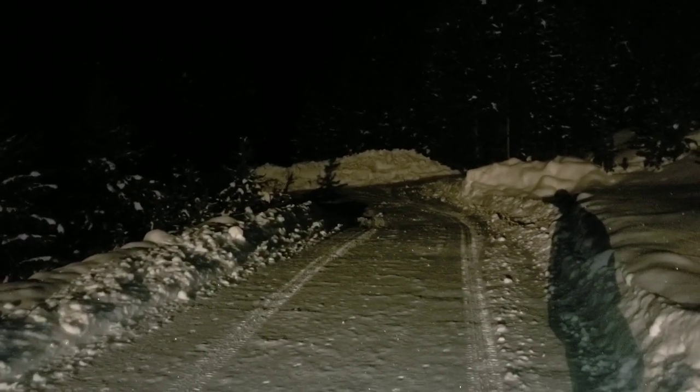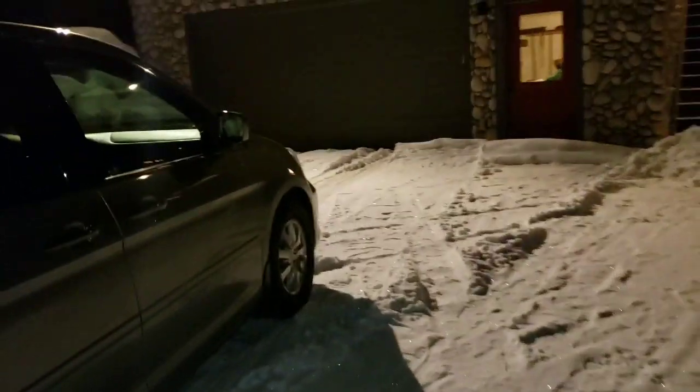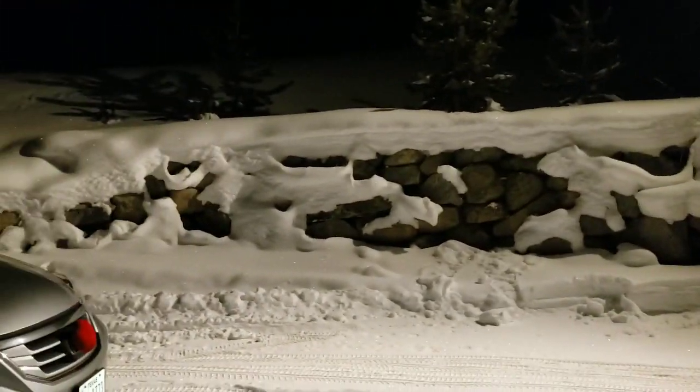We made it to our new cabin in Grand Lake, Colorado — we rented it for 10 days and we're about to have some good times here. Let's check this house out. This is the driveway we came up — it's pretty steep. We put on a set of snow tires so we're good. Let's begin our tour from the upstairs.